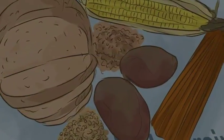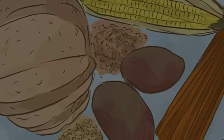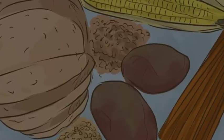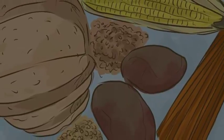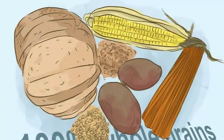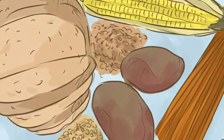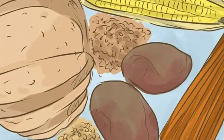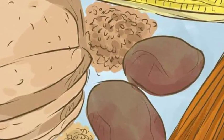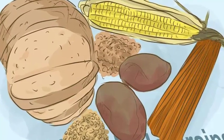Eat more whole grains and cut simple carbs. Whole wheat bread, oatmeal, whole wheat pasta, sweet potato, and brown rice are all excellent sources of energy and nutrition. Combined with the right combination of proteins and vegetables, whole grains are perfect all-around nutrition. Simple carbs — like white bread, processed flour, and white sugar — give you energy quickly but then cause a crash and get transferred into fat very quickly.